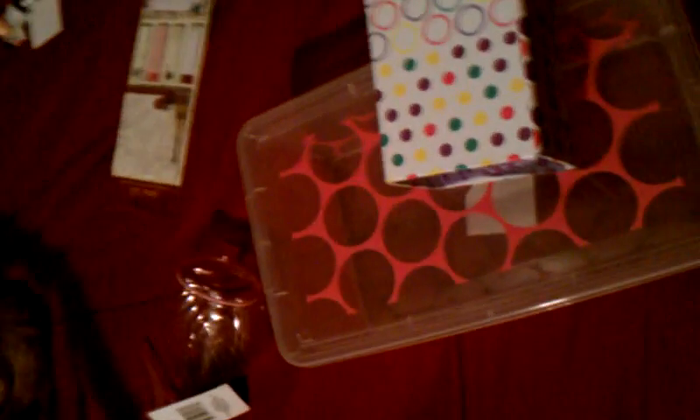I just thought I'd show you a little Dollar Tree haul I got today. This is a little pencil holder — I thought it was really cute. I got this all from the Dollar Tree. It has this little container in the top you can take out and hold your pencils. I'm an artist so I thought that was really cool.